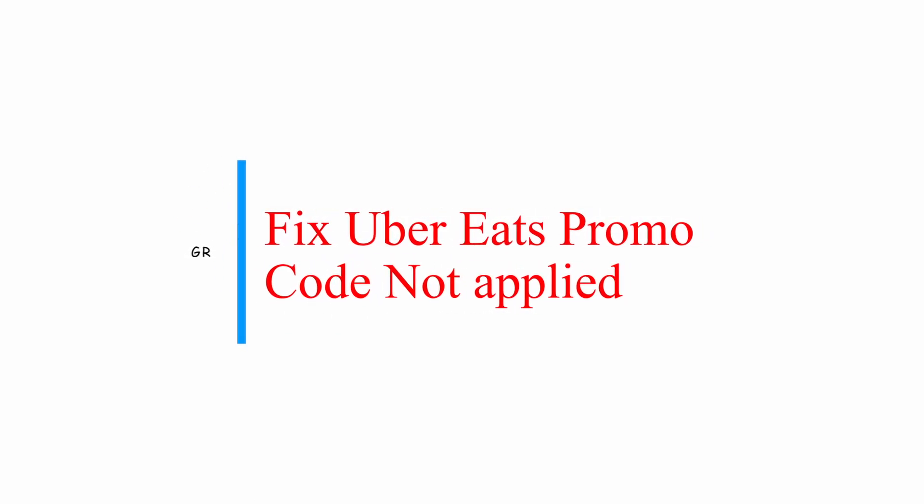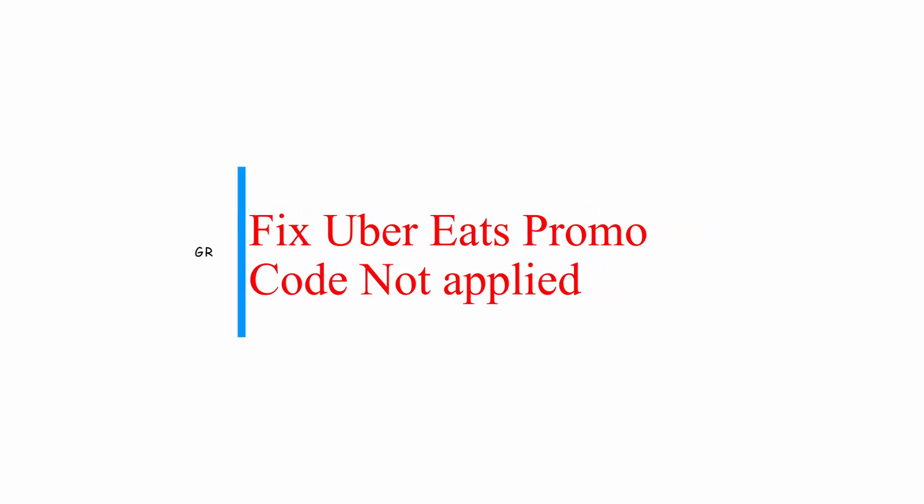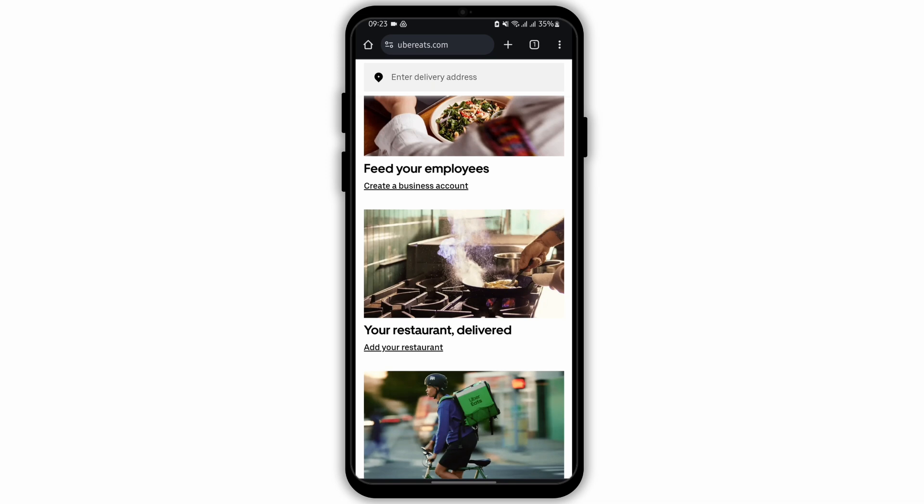How to fix Uber Eats promo code not applied. Hey everybody, welcome back to our YouTube channel. Without any further delay, let us get started.